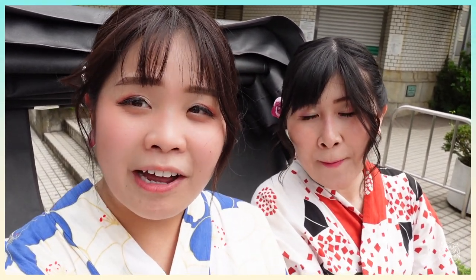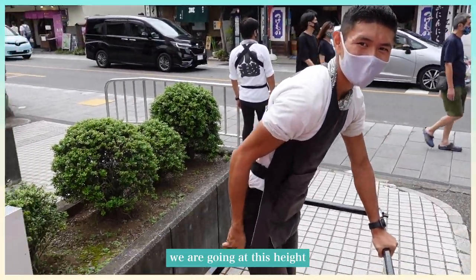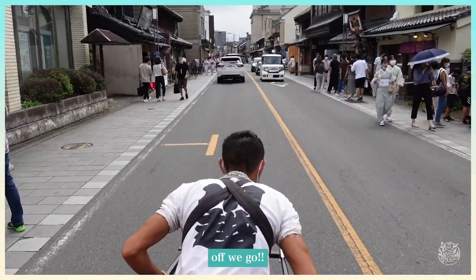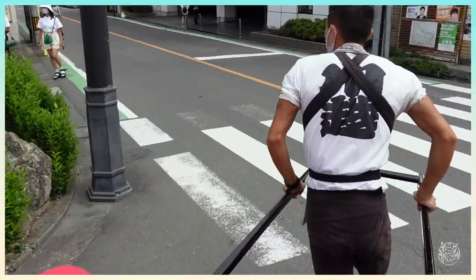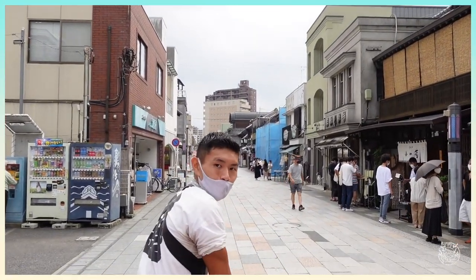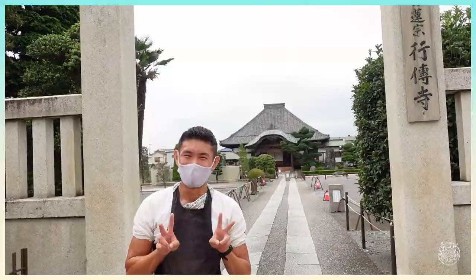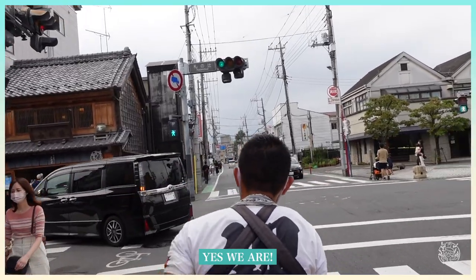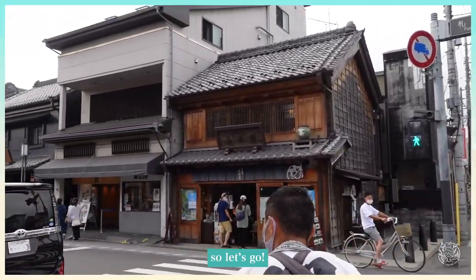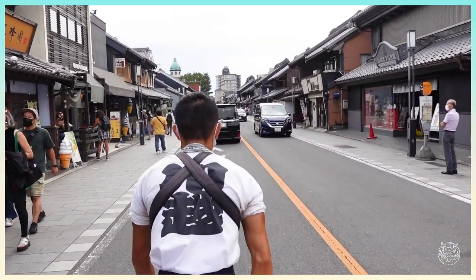We're now riding the rickshaw and strolling around Kawagoe — it's so fun! Ricksha is always my go-to way to enjoy a destination. Not only will the rickshaw driver take us on a little tour of Kawagoe city, but he'll also introduce us to lots of famous places and the long history of Kawagoe. If you want to travel and get to know more about a place, try the rickshaw service — I'm sure you won't regret it!